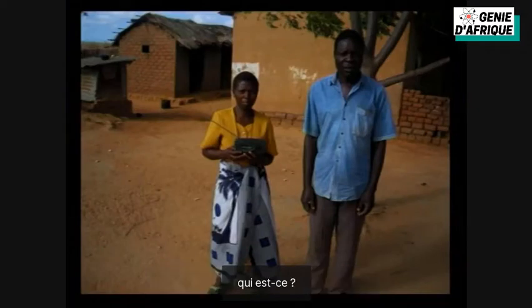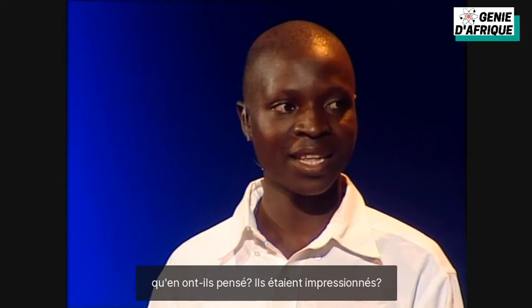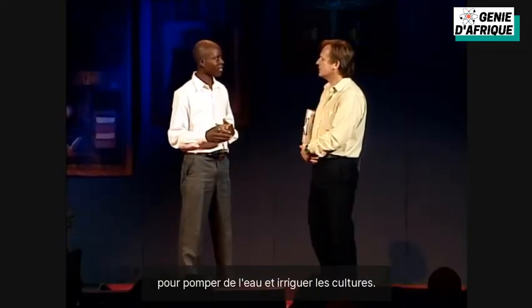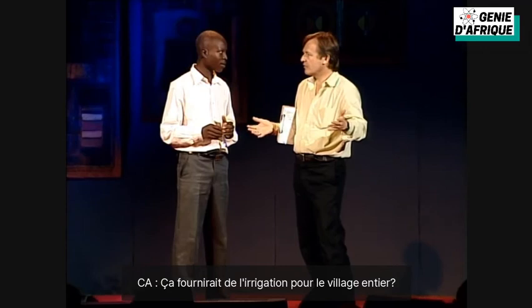So who's that? This is my parents, holding the radio. So what did they make of it? You were 14, 15 at the time. What did they make of this? They were impressed? Yeah. And so what are you going to do with this? Do you want to build another one? Yeah, I want to build another one to pump water and for irrigation for crops. So this one would have to be bigger? Yeah. How big? I think it will produce more than 200 volts. So that would produce irrigation for the entire village? Yeah. Wow.